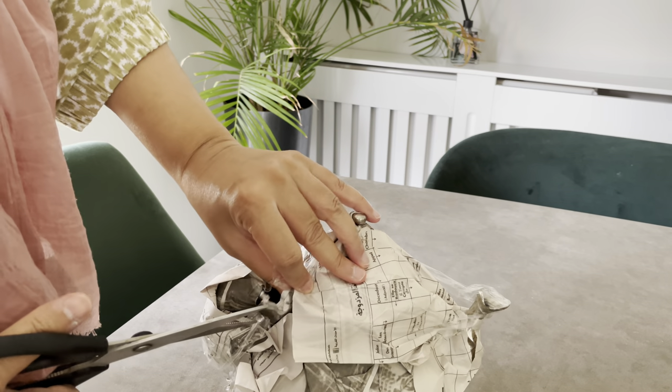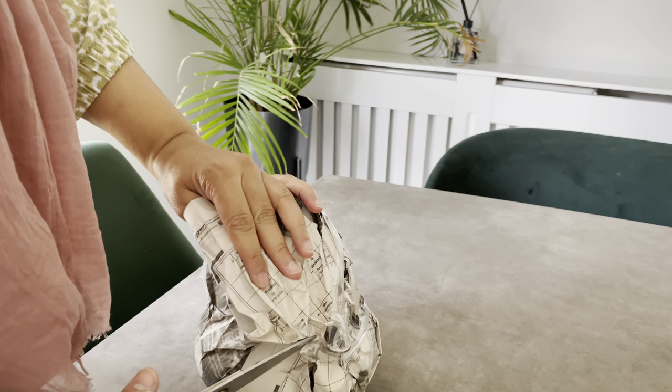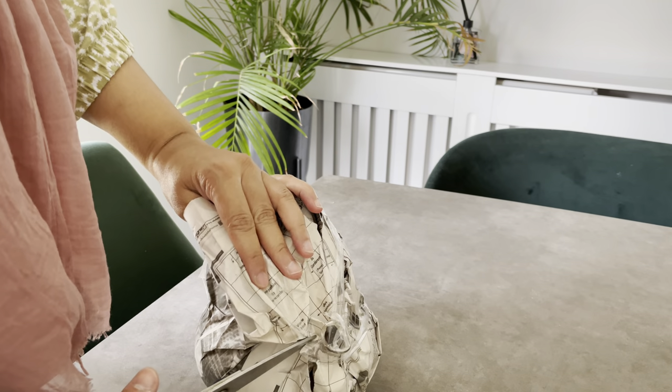So the first item is this teapot. You can ask any of the shopkeepers where you're purchasing the items from to wrap them up and they will do that. This is the teapot that I bought — you can actually put this on a stove and heat it up, and this is what they use in their homes as well.